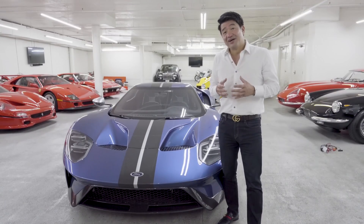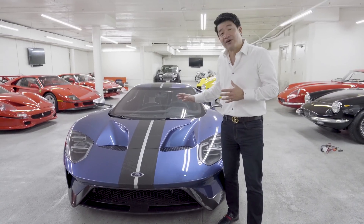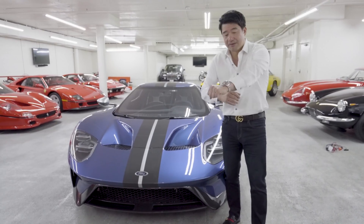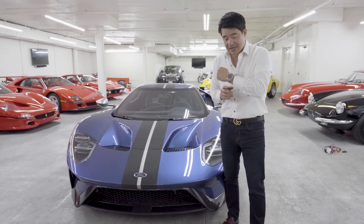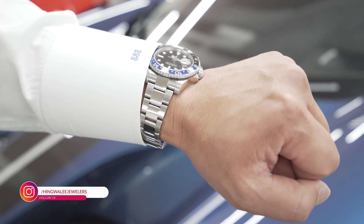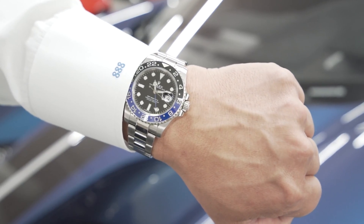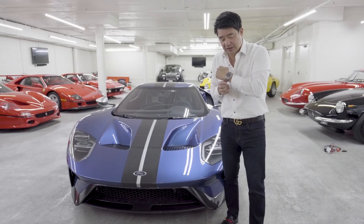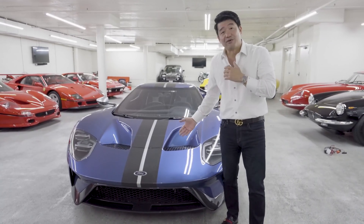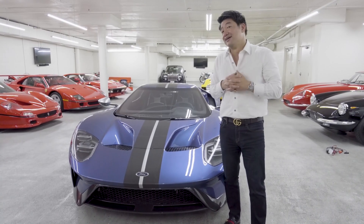As I always do, I always pick a watch to kind of pair with the car. Being that this is a modern car with the blue and the carbon black, I've decided to pick the Rolex GMT Batman as his nickname. It's a GMT world time zone watch. We've got the black and blue bezel, the black dial. As Rolex technology is built very strong, I think the model for Ford is built tough, so I think it's also a very good pairing.